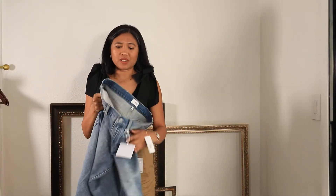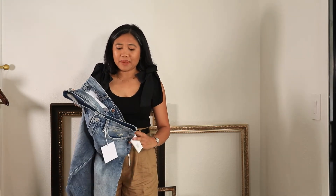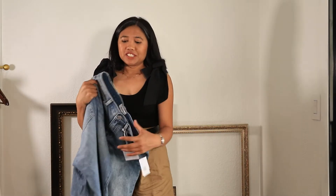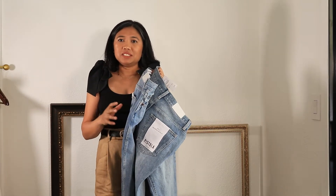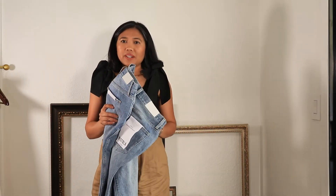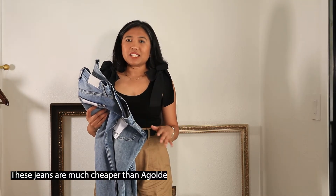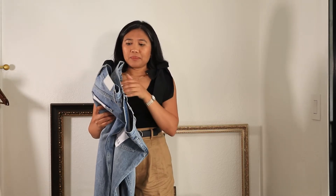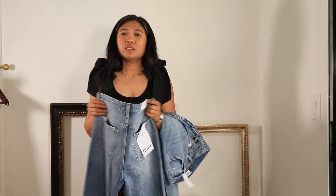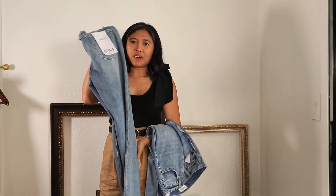I have the Cassie and the Presley from Pistola jeans, both in size 27. Their jeans are really soft, like Goldie, but a bit cheaper. However, the cotton content is just 73% compared to Goldie which is usually around 99% cotton.